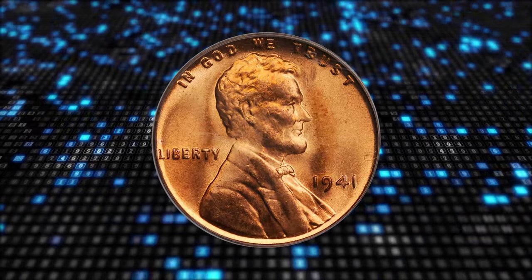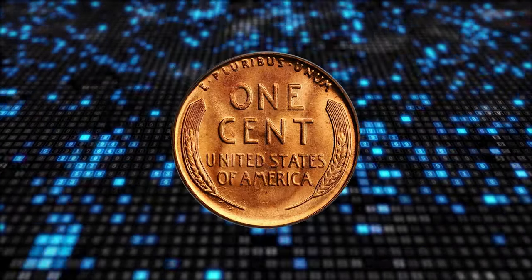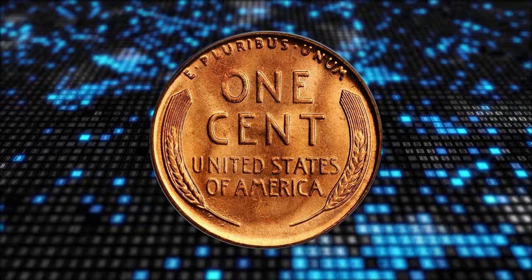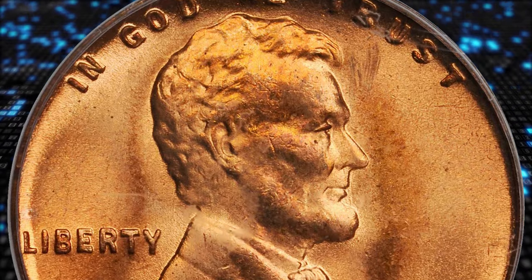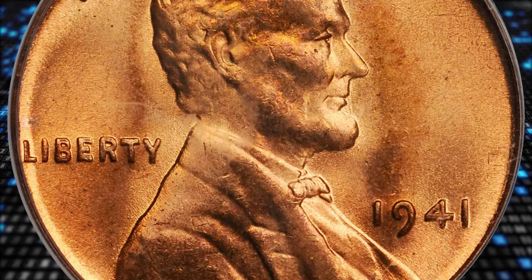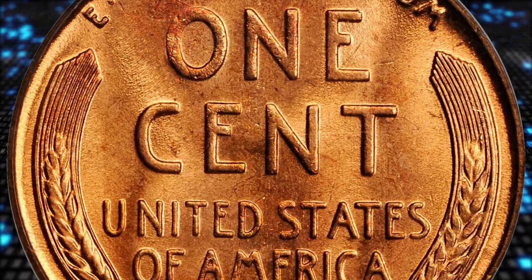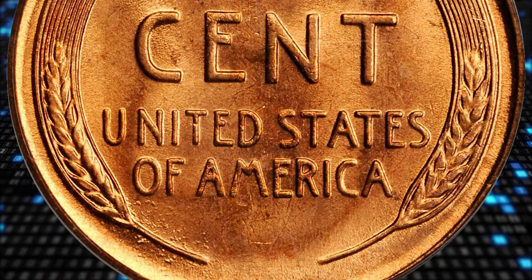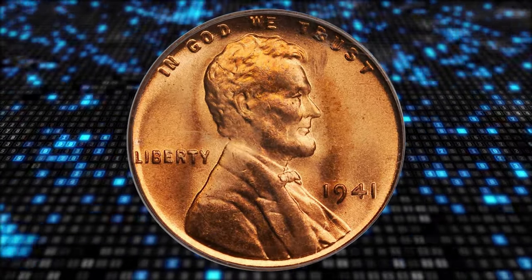Number 3: This is a 1941 Lincoln cent with double die obverse, graded as FS-101 MS-66 red by PCGS and endorsed by CAC. According to Ron Guth, three different die varieties are known for the 1941 double die. All three are of roughly the same value — two look very much alike, and the third is relatively weak but shows a wider spread between the first and second hubbing.